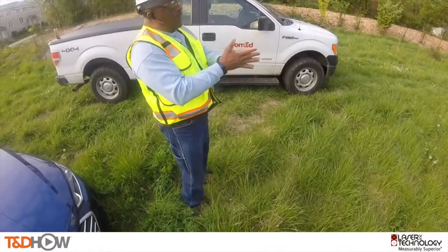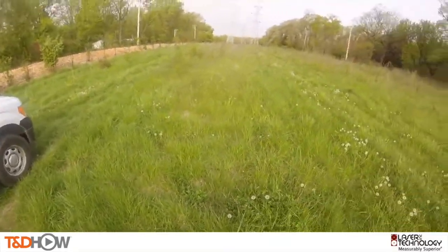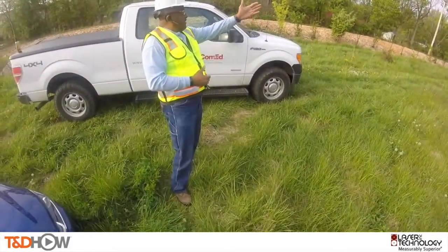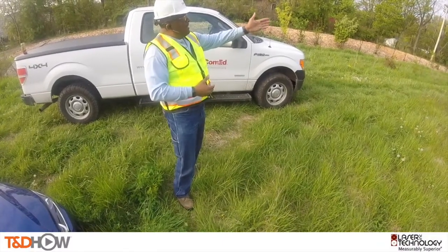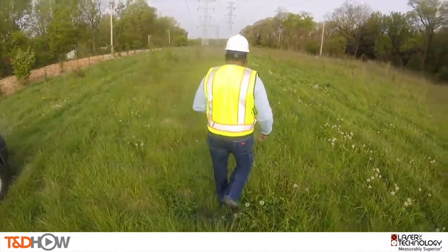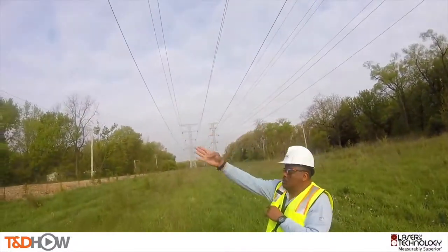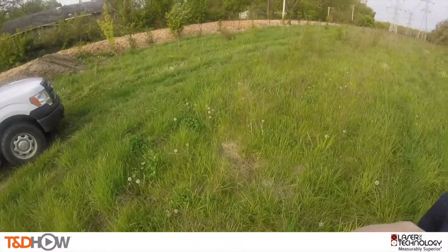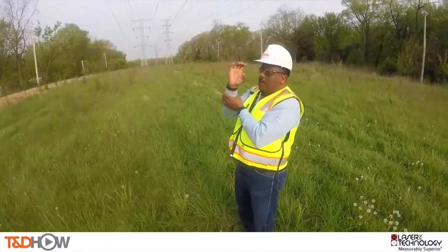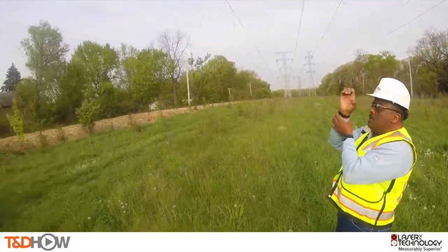In the wire zone, our target is to make sure that we don't have any vegetation that has the ability to exceed 10 feet in height at maturity. We take the rangefinder and look at the right-of-way to see where the closest vegetation appears to be, then go to that point. The operator can stand on the outside of the two locations and measure from the conductor to the vegetation. The important part for an accurate measurement is to keep the rangefinder steady and go from point A to point B.